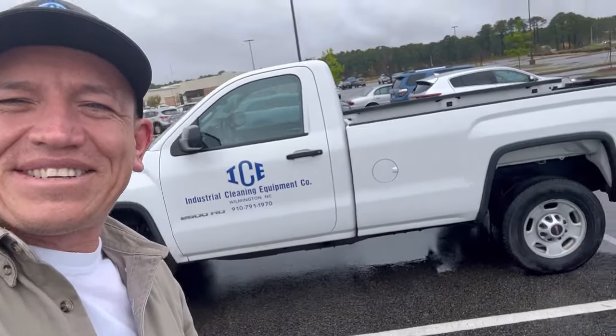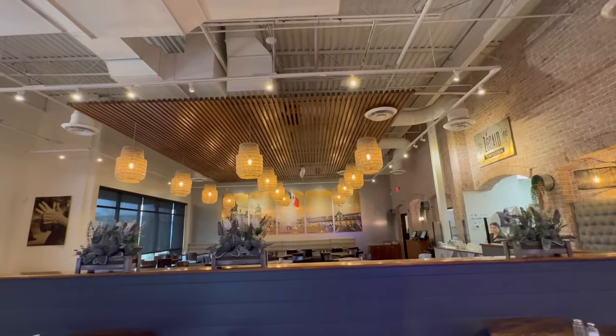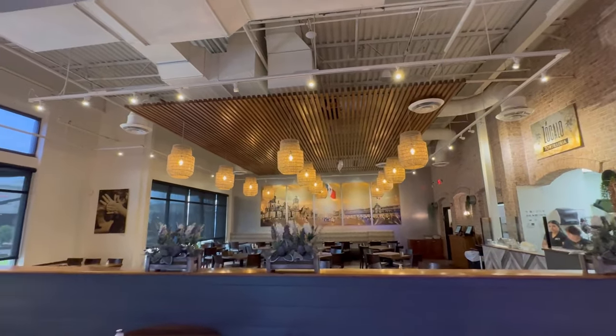Check it out — if this ain't customer service, guys, I don't know what is. Getting my truck worked on, I said I'm about to Uber and get some food. They said don't worry about it — they threw me the keys to that Chevy we were just looking at and said take it for a spin. Customer service, guys!